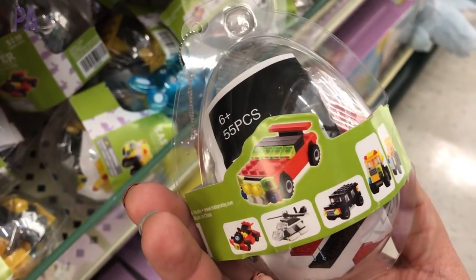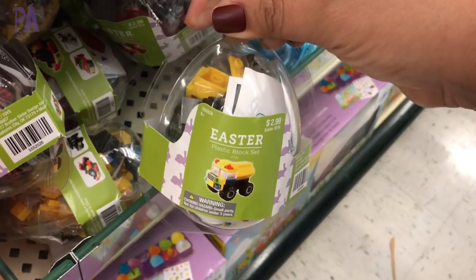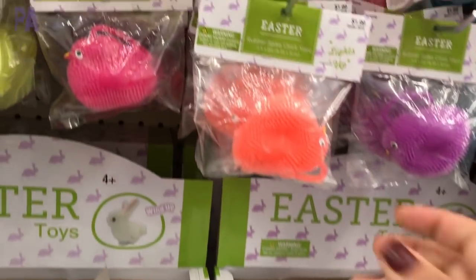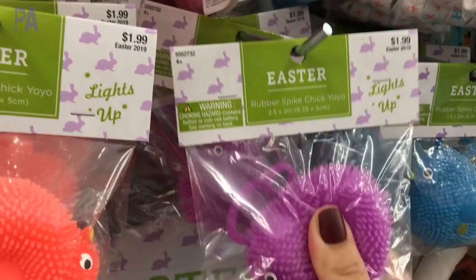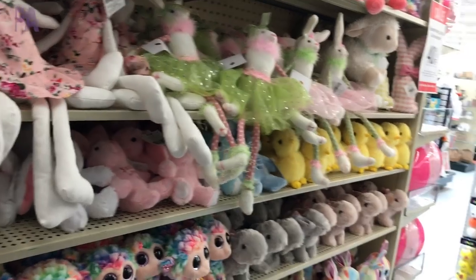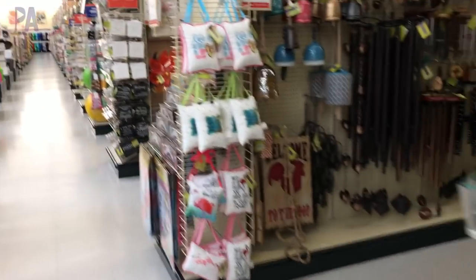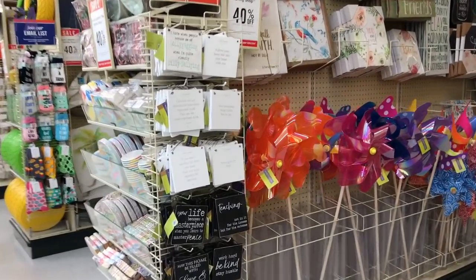These little building block kits were super cute — they come in a plastic egg and have inside little things that you can build for $3. I know the name brand ones are going to be far more expensive, and they had a couple of different styles. Sensory fidget items are really popular right now, so they had a couple of those too that would be perfect for an Easter basket filler. And if you like stuffed animals, they had those too, of course. That was about it for the Easter stuff, so I went ahead and walked the rest of the store looking for summer things because summer is right around the corner.